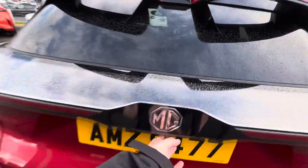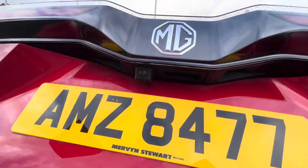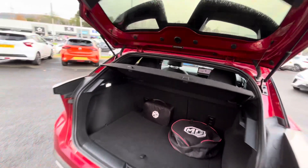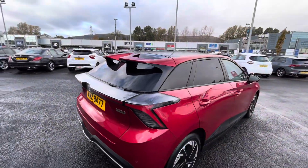It's got the rear privacy glass, reversing camera, along with a 360 camera, and an extended spoiler.